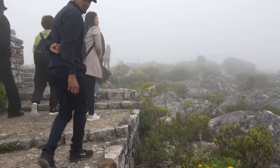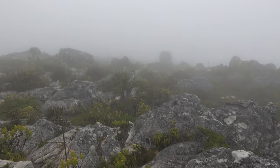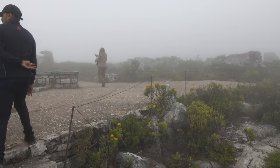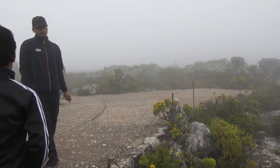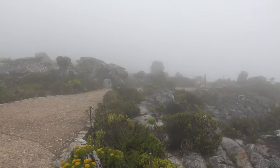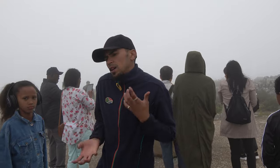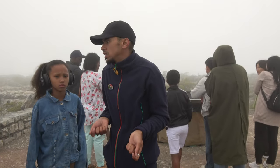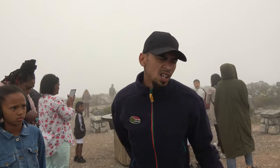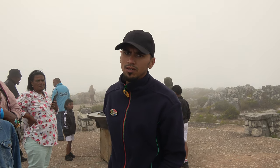You need to take some of these plants and go to the lab — this is an incredible view. We're just going up in elevation. At the moment we are about 1,067 meters above sea level. The highest point of the mountain, which is called MacClear's Beacon, is about 30 minutes away from here — that is 1,085 meters above sea level, so it's only about a 20-meter difference.